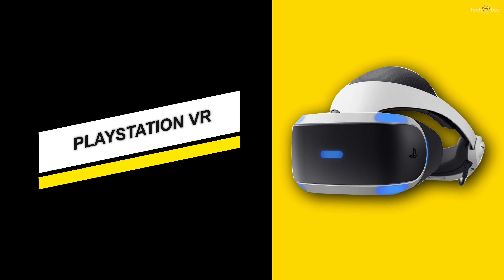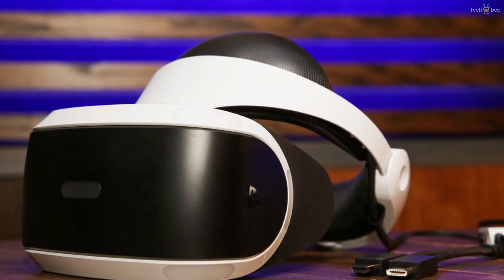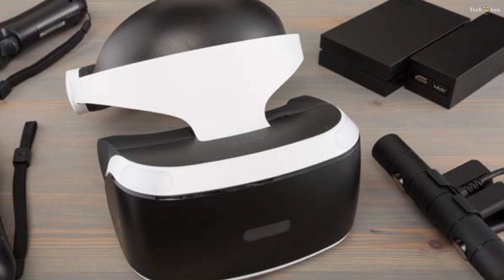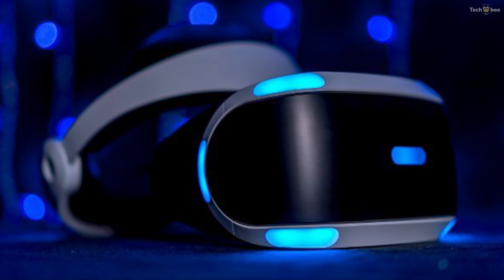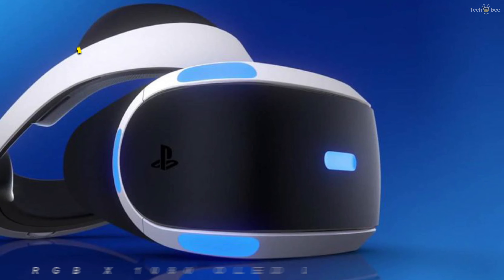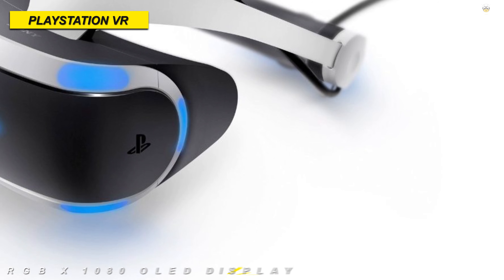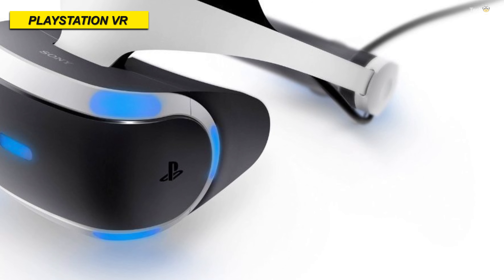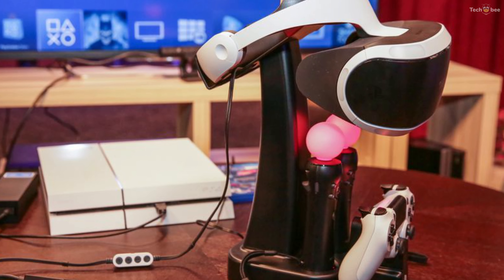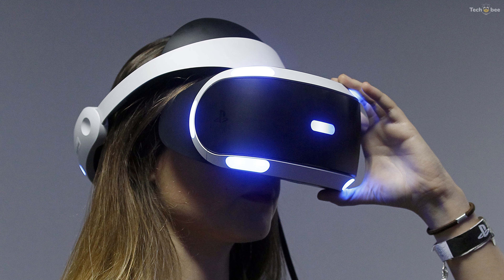PlayStation VR. It's not surprising, given how tempting a purchase it is if you already have a PS4. Why shell out for a high-performing, room-tracking, PC-tethered headset from Oculus or HTC when you can just plug something into the console under your telly? But even removing cost from the equation, the PlayStation VR has become a game-changing piece of hardware in more ways than one. It's surprisingly accurate, given the fact that it's only using a single camera to track what's happening, but it's not foolproof by any stretch of the imagination.